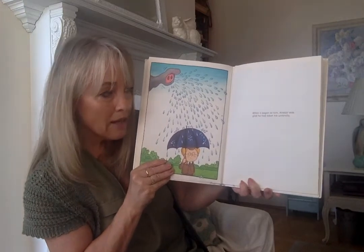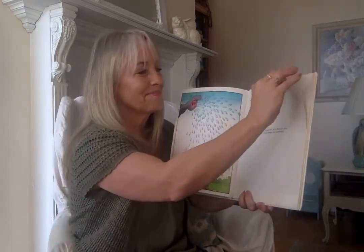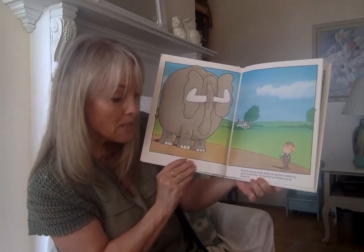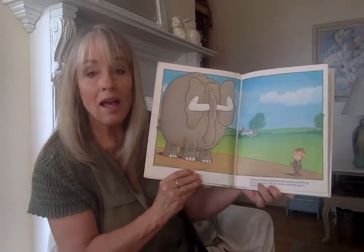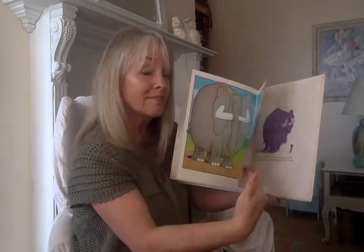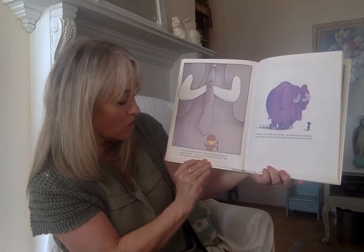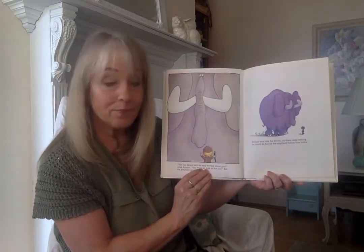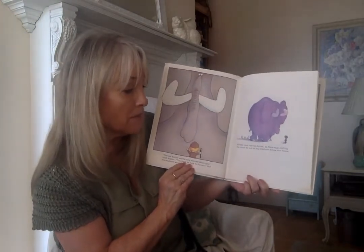When it began to rain Alistair was glad he had taken his umbrella. He was nearly home when he realized something quite surprising — he was being followed home by an elephant. That would be surprising, wouldn't it? The zookeeper will be very worried about you, cried Alistair. You must go back to the zoo, but the elephant wouldn't go.